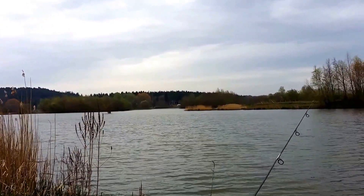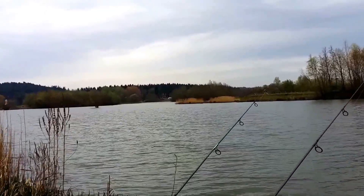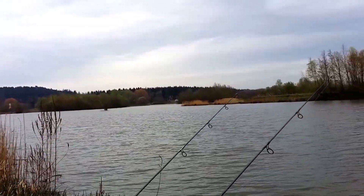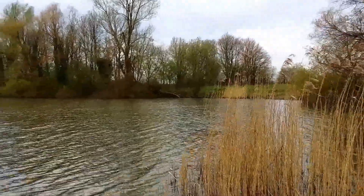I had a look — not a complete look around this morning, but a very good look around. Just spoilt for choice. There's islands, there's snags, there's tiny little bays you can flip your bait into, and you can do long distance casting onto the bars.